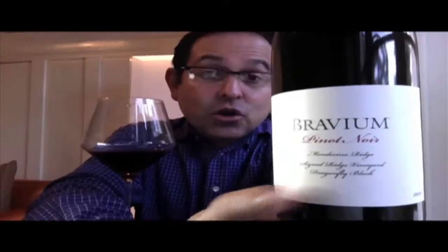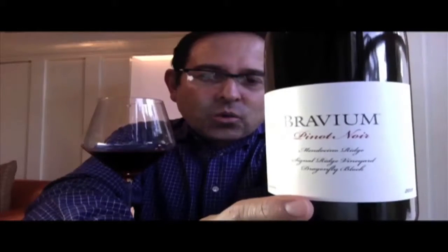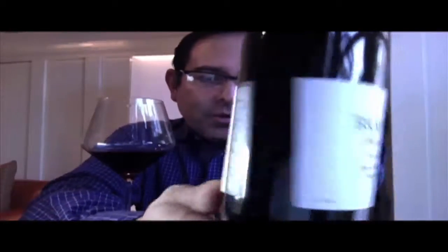Signal Ridge Vineyard is about 2,600 feet above sea level, close to the Pacific Ocean, shallow and rocky soils. 2011 vintage, a 14.2% ABV wine. Very elegant, simple. I love the fonts here — elegant label. Back panel is also very simple and I love the pictorial.